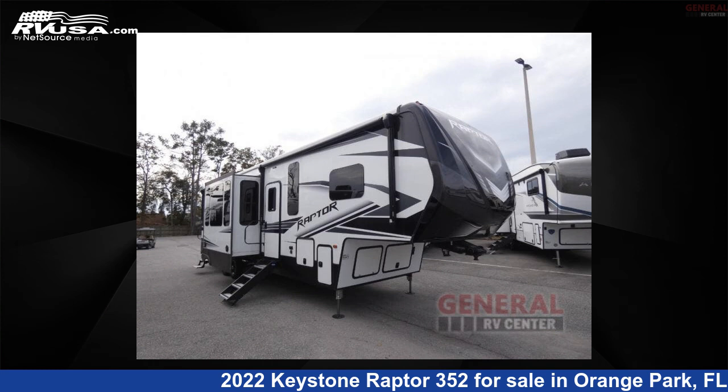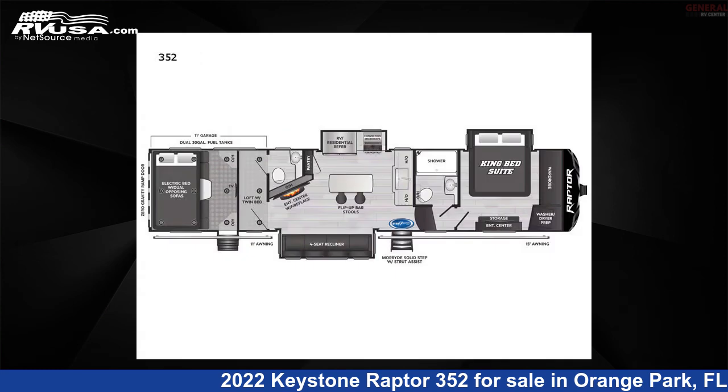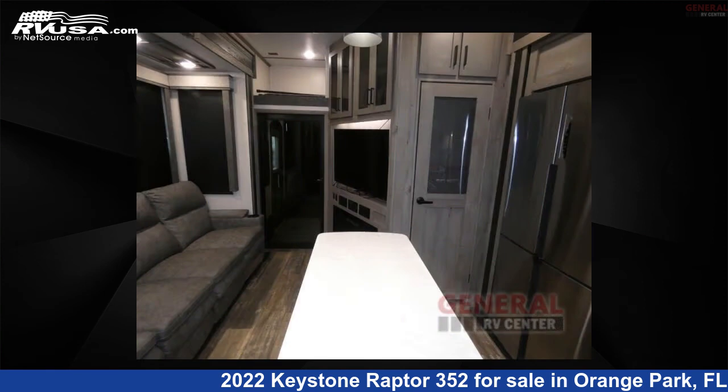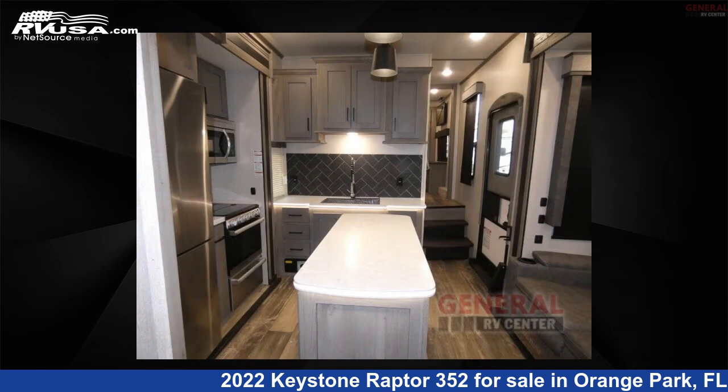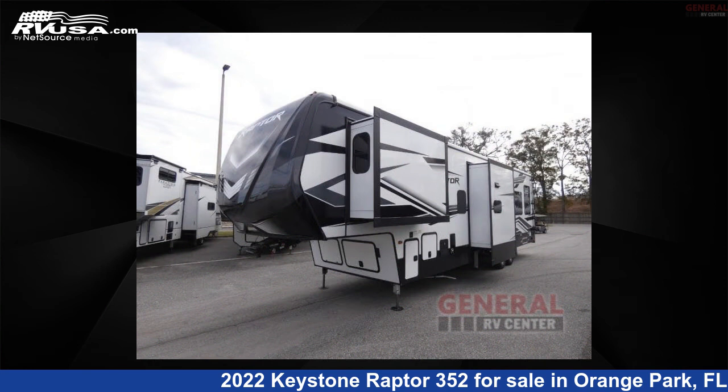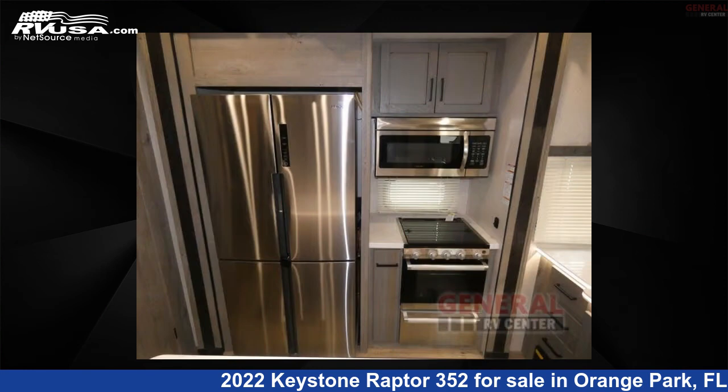This 2022 Keystone Raptor 352 is a Toy Hauler RV. It is located in Orange Park, Florida 32073, and is offered for sale by General RV Center. Click the link in the video description to visit RVUSA.com and see more photos as well as the current price.